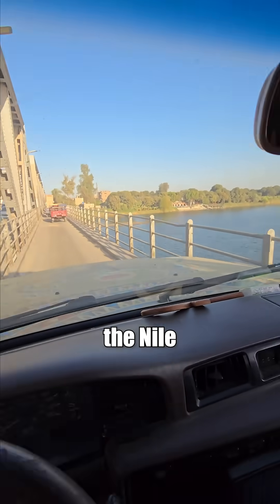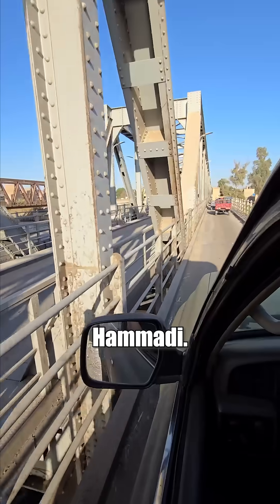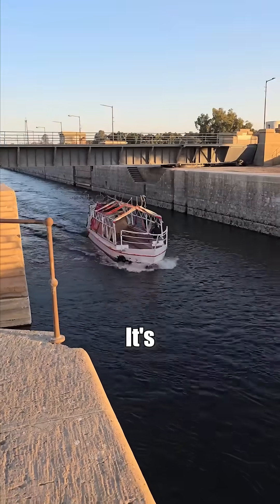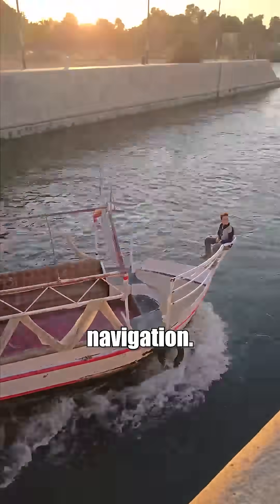If you're cruising or driving along the Nile in Upper Egypt, you'll pass through some impressive barrages like this one here in Nag Hammadi. Before reaching the barrage, you'll notice that the water level is higher — it's calm, almost like a lake. That's because the barrage holds it back to help with irrigation and navigation.